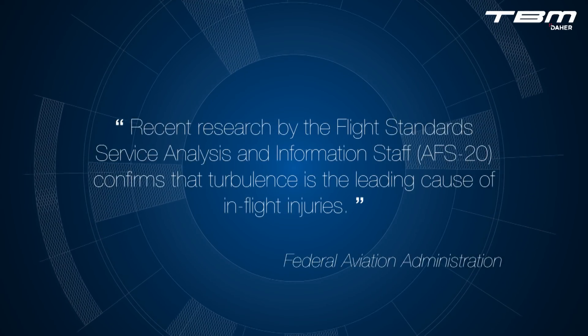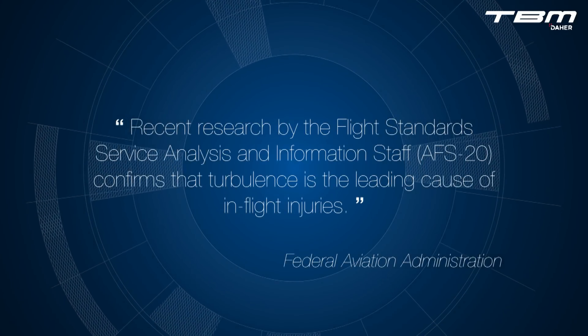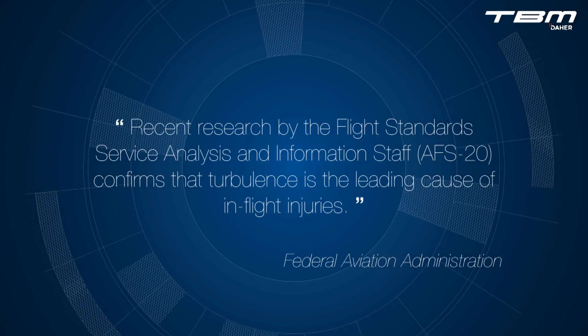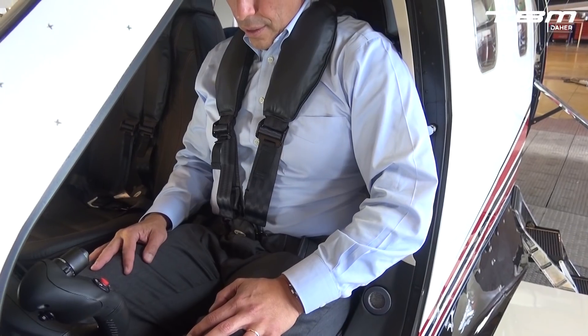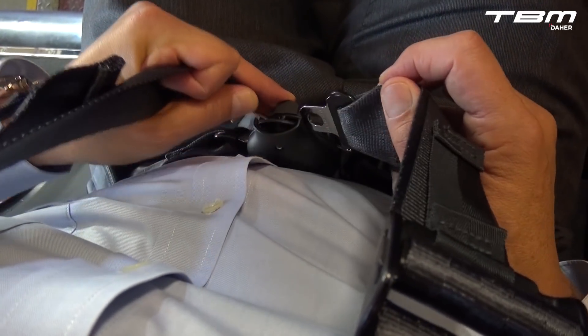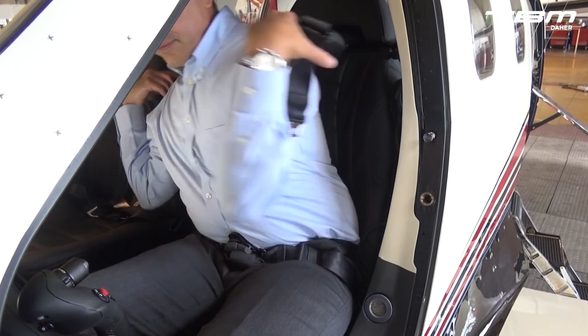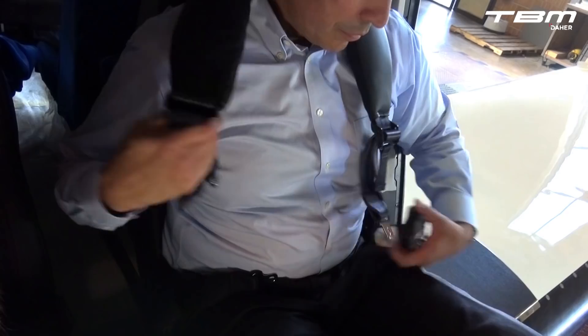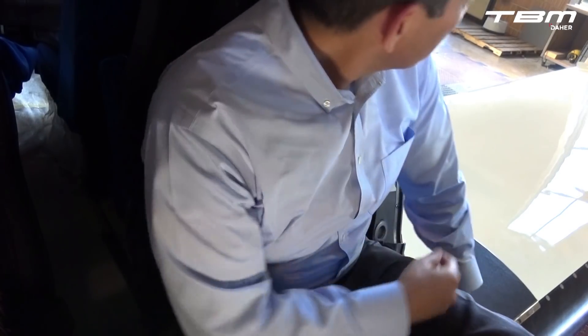Before you release that shoulder harness or loosen that safety belt, remember that turbulence is the leading cause of in-flight injuries to passengers and crew. Pressing only the top tab of the buckle will release the shoulder harness without disconnecting the safety belt. Turning the face of the buckle will completely release both the shoulder harness and safety belt.